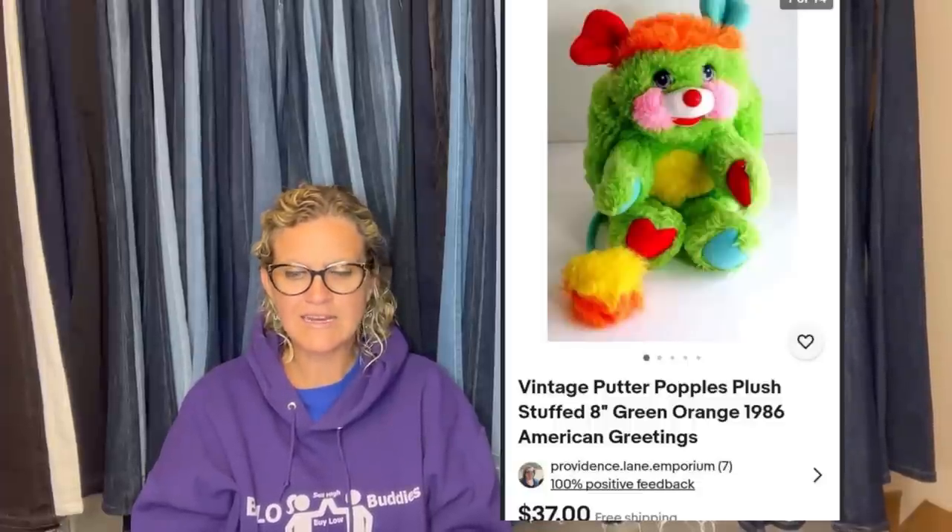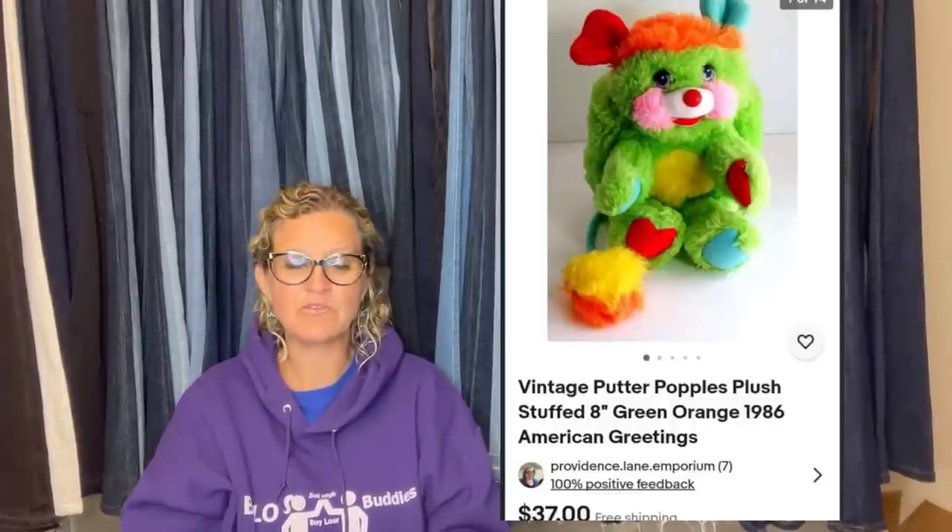I shared this one in a plush video but I'm going to share it again here. Regarding Putter the Popple — got it at a yard sale for $1 and sold it with free shipping for $37. Popples are great; if you can find them, definitely look them up.